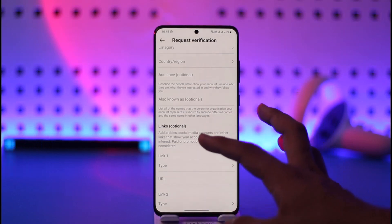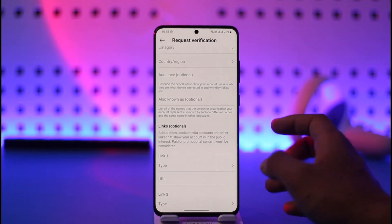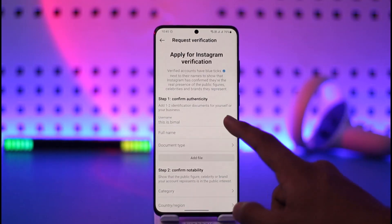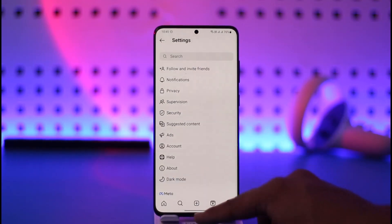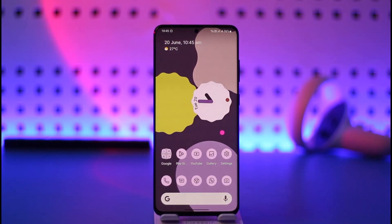You also need to confirm any links that prove your point as a celebrity or public interest figure. After that, you should be able to get the blue check on Instagram. Hope this video helped — if it did, make sure to leave a like and subscribe to the channel. Leave any questions in the comments. Thank you for watching and see you soon in the next video.